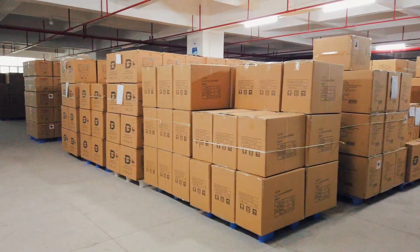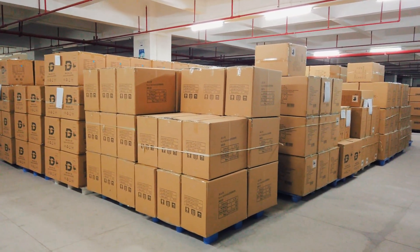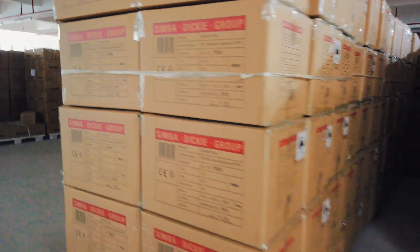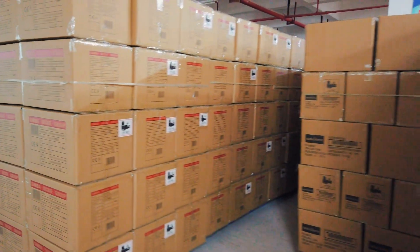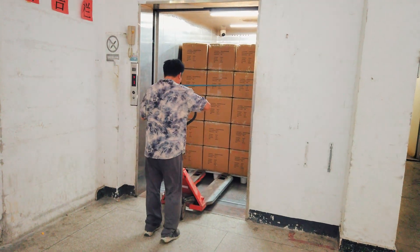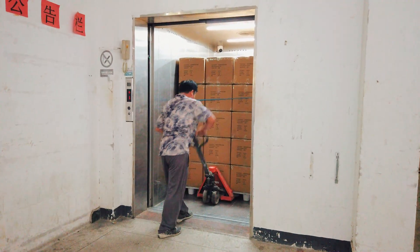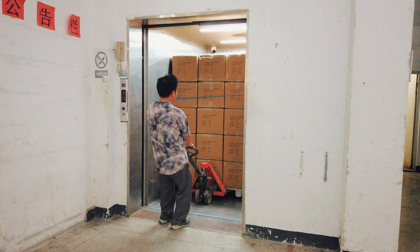Firstly, we arrive at the finished product warehouse, which houses the assembled and packaged products. The workers are busy organizing and loading products to ensure that every piece of goods can be safely and effectively transported to the container workshop.